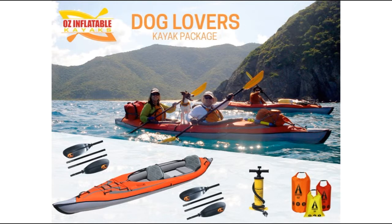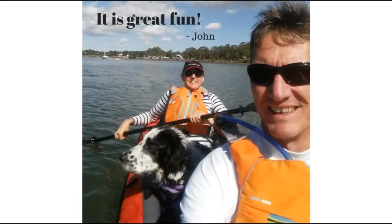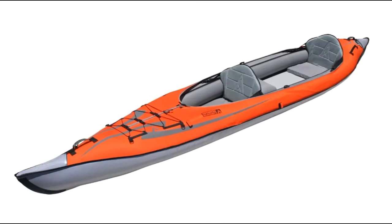I put together this package to help people understand what is the best product they can get if they want to take their dog or dogs paddling with them. This is John and that's Ellie, their Springer Spaniel, on the mighty Brisbane River. People just love taking their dogs paddling, and their dogs love going too.